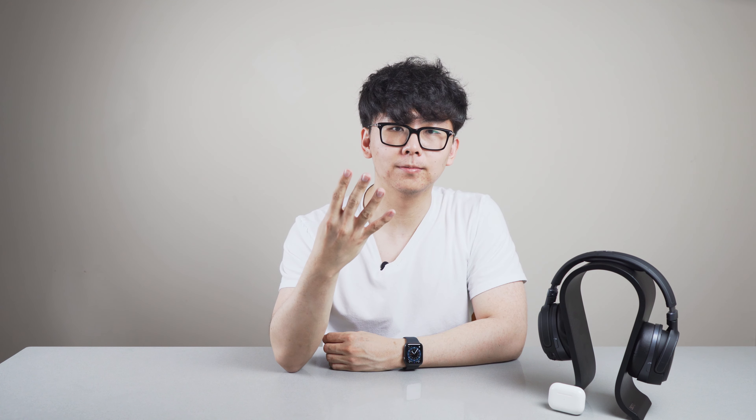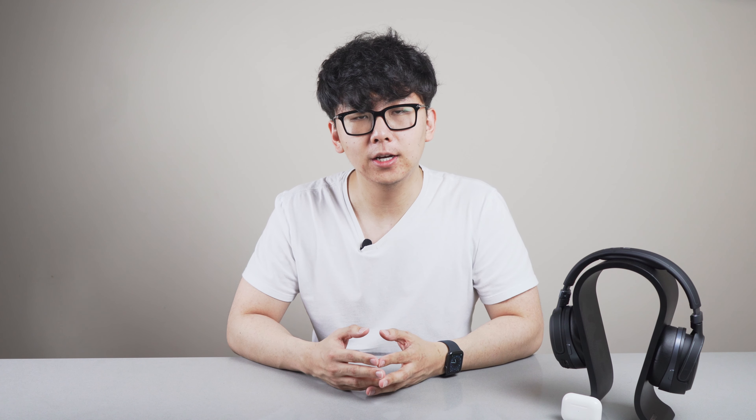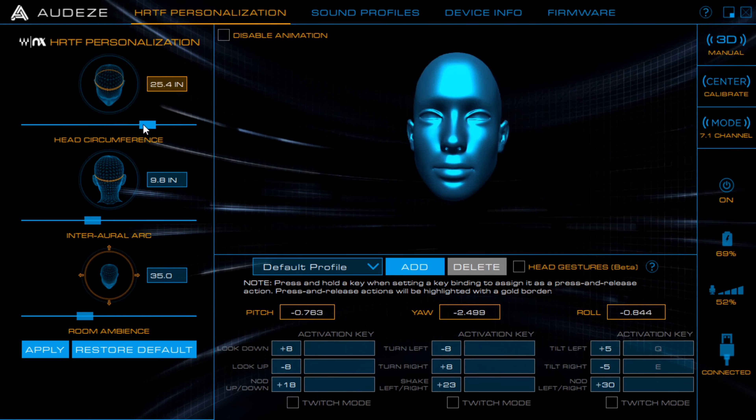I'll be comparing them in 4 different categories: how well you can customize the experience, the tracking and accuracy, the sound effect quality and how natural it sounds, and finally what it works with. The Mobius comes with a fully-featured program with 8 different sound profiles to choose from. You can even set head gestures to input keyboard commands for games. More importantly, you have total control over the HRTF field. HRTF stands for Head-Related Transfer Function, and it characterizes how the ear perceives sound in space. There are adjustments for head size, the distance between the ears, and how large you want the room ambiance or Spatial Audio effect to be.